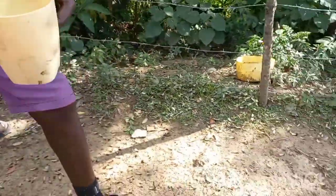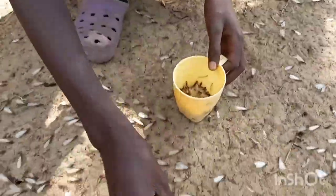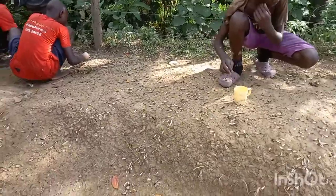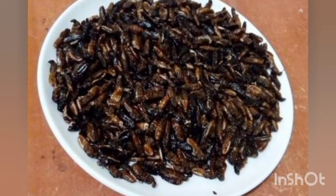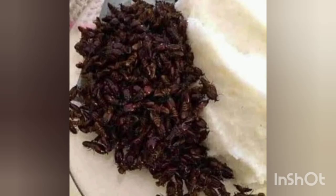In Kenya, especially in the western province, residents who know the importance of this flying insect will do anything to get them at any cost. Most will even sacrifice their sleep in exchange for this insect. These insects are of great significance in diet — some consume them raw, while others eat them with ugali. Those who consume them are supplemented with free proteins.